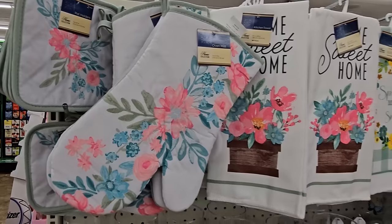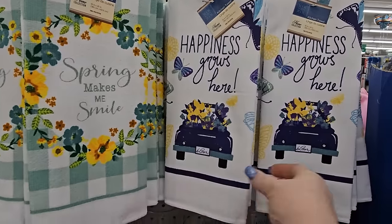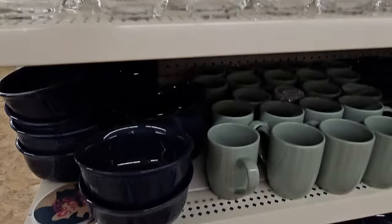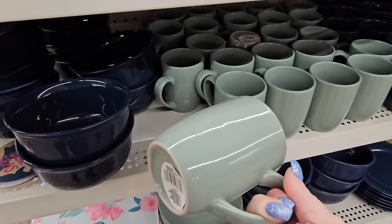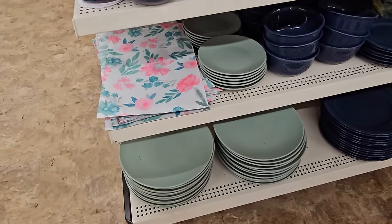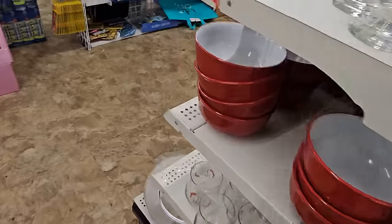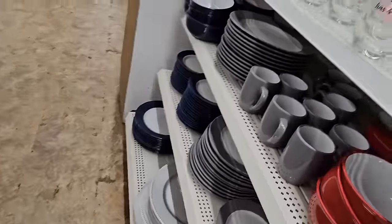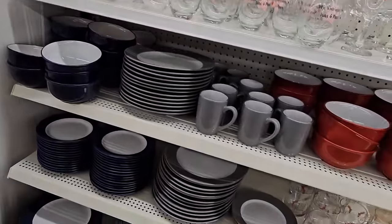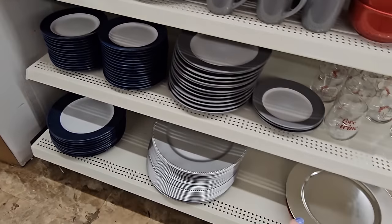Look at the towels and the matching oven mitt and potholder. We got 'Home Sweet Home,' 'Spring Makes Me Smile,' 'Happiness Grows Here.' And of course we have the matching glasses, cups, light ring cups, blue plates and placemats. And if we swirl around on the other side, we have the rest of it plus some Valentine's stuff — they have gray, red, and navy blue, and they got the silver chargers.